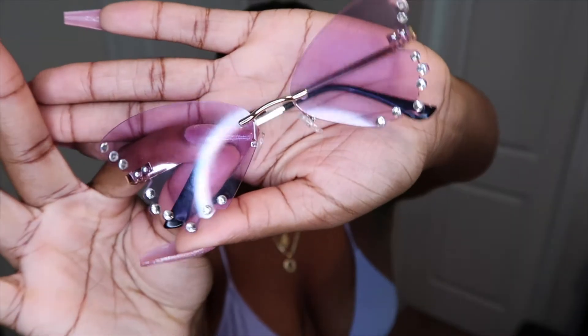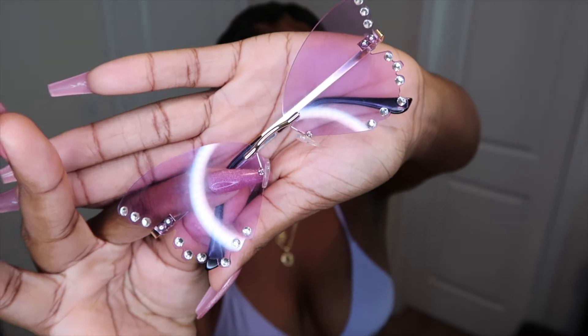I absolutely love butterflies, and you guys already know my favorite color, so I just had to have these. They were just so fun and cute.